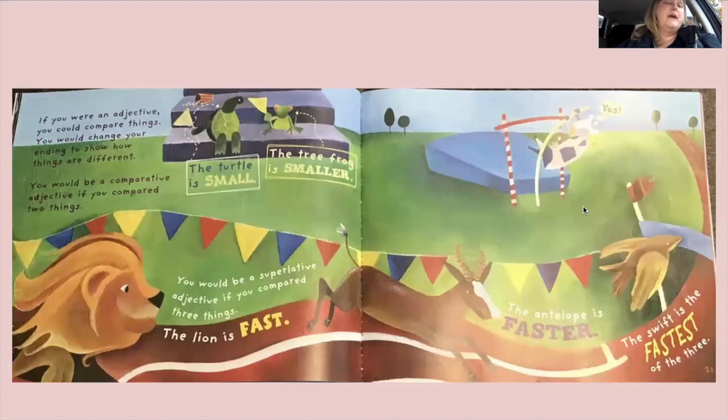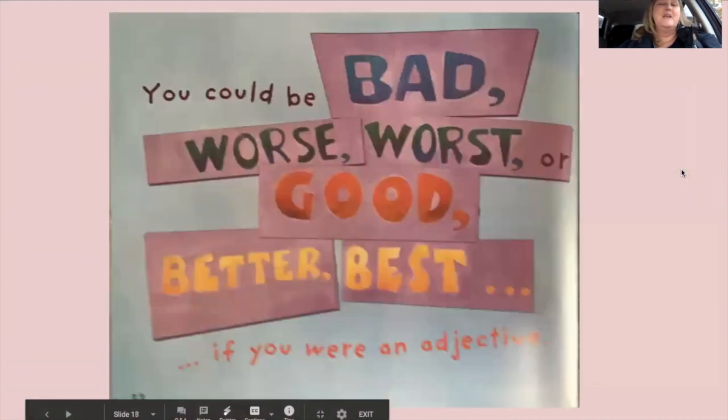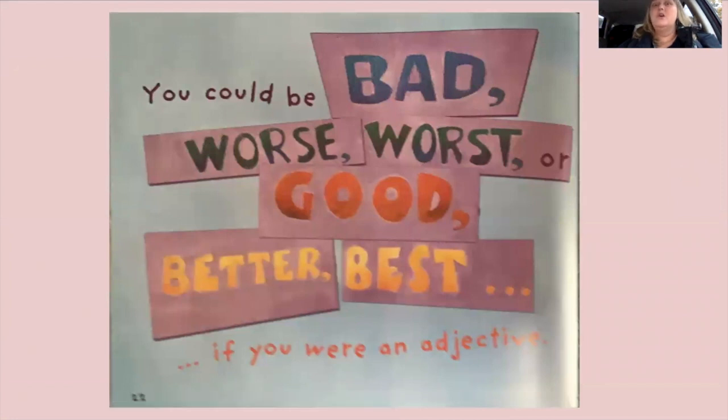'If you were an adjective, you could compare things. You would change your ending to show how things are different. You would be a comparative adjective if you compared two things — the turtle is small, the tree frog is smaller. You would be a superlative adjective if you compared three things — the lion is fast, the antelope is faster, the swift is the fastest of the three.' You could be bad, worse, worst, or good, better, best if you were an adjective.